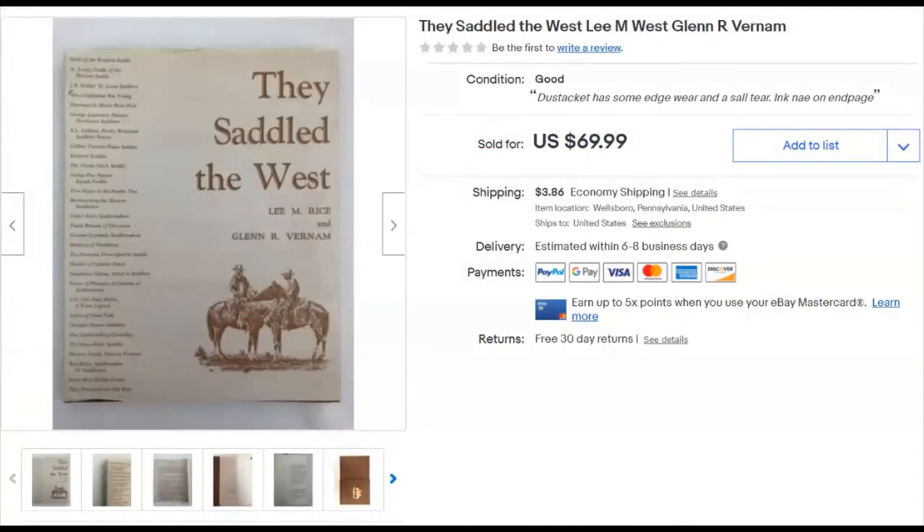This is a book — 'They Saddled the West.' It's been around here a long time. COVID got me moving and getting things cleaned up and listed, and this was one of them. I didn't pay anything for it. I listed it November 25th and it sold December 2nd for $42 plus shipping. There weren't very many of them online so I had it priced really high, and I'm cool with $42.